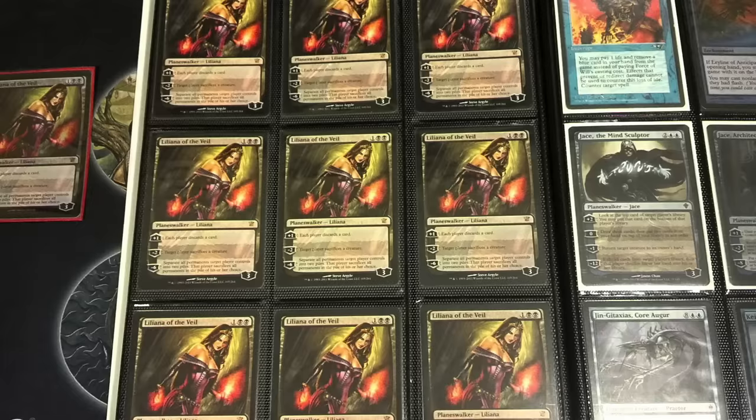Today I'm going to answer the question: when should you pick up Liliana of the Veil? If you still have them, it's probably best to move them — you're not going to get the highest price. It is highly likely that she's in Modern Masters 2017. If she's not, I would be absolutely surprised. She should be the chase card in that set, which is all about selling those packs.